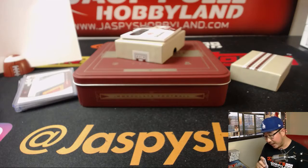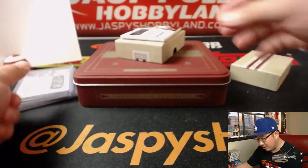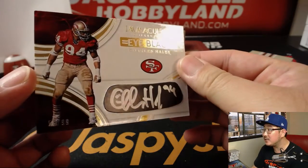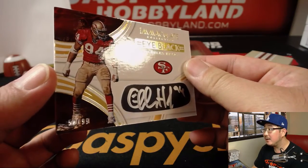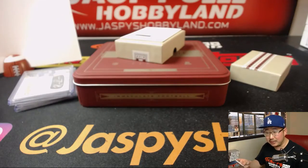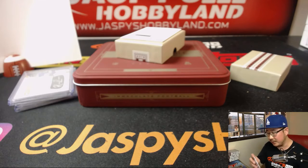Another Eye Black autograph, and that's Charles Haley — Niners, Charles Haley. It's out of 99, and it is 58 out of 99. And that goes to Last Bot Mojo — Boombox with the Charles Haley. Nice.